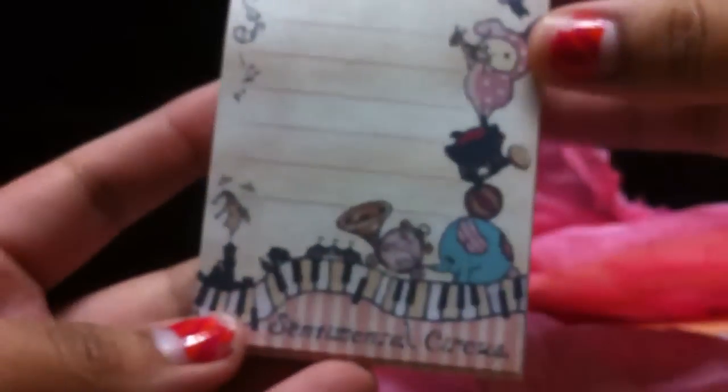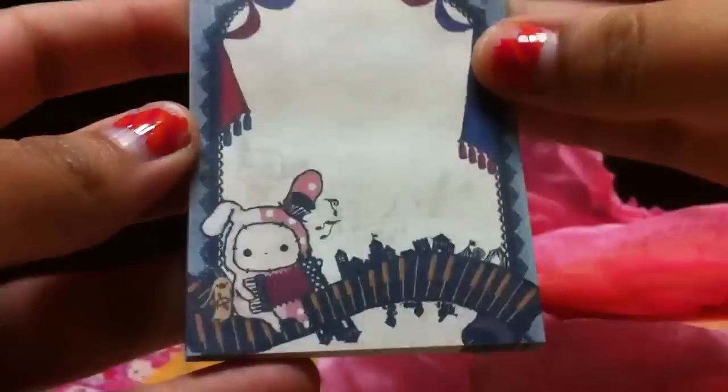Then she gave me the Sentimental Circus one, and she did tell me this was slightly used. It's not as much as it looks — the last time I did a trade it was really used, but this one is barely used. So thank you so much. And there are two designs — this one, and this design. Thank you so much.